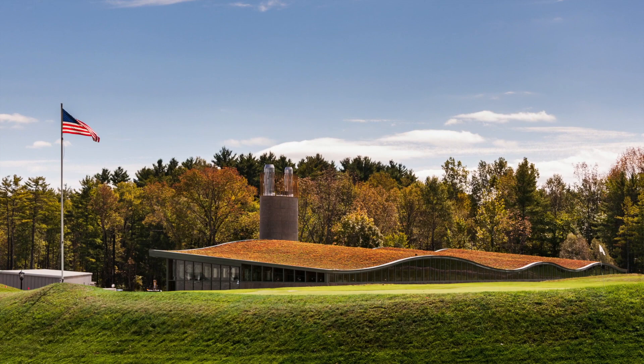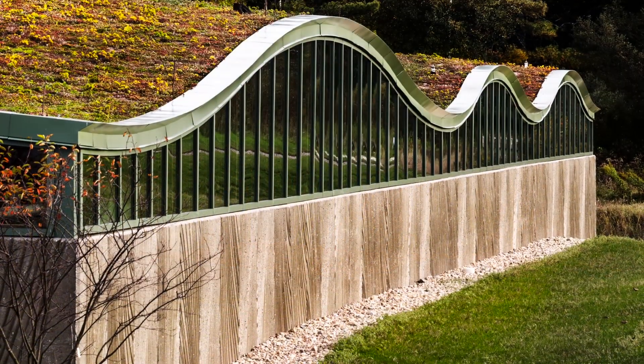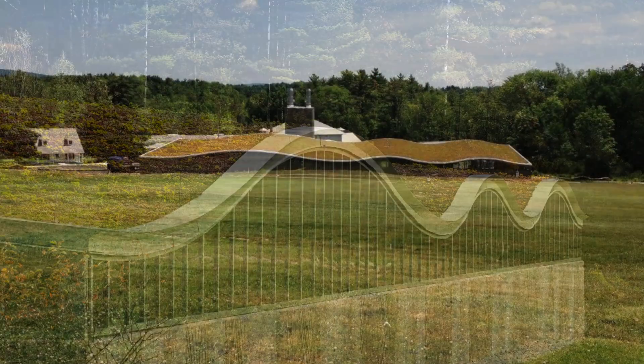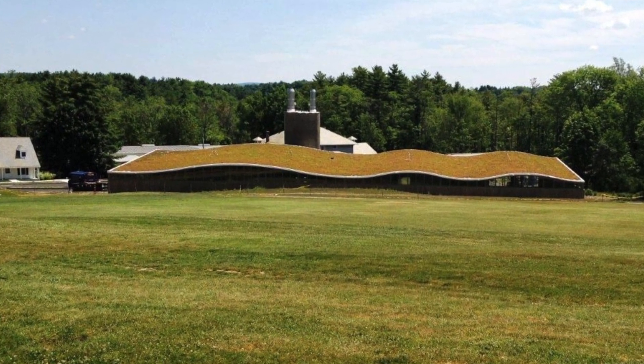Considered an immediate icon in sustainable commercial construction, the Hotchkiss School's Biomass Treatment Center's Serpentine Green Roof is an exciting addition to an already beautiful campus, merging with the surrounding landscape and protecting nearby wetlands from associated erosion and pollution.